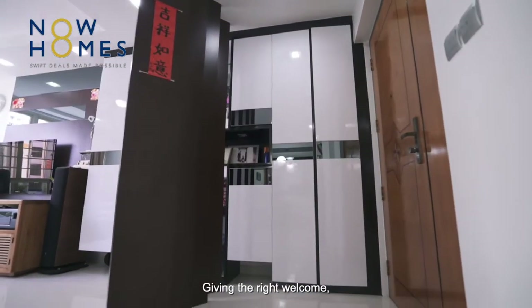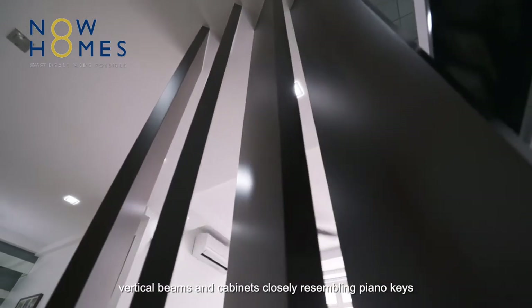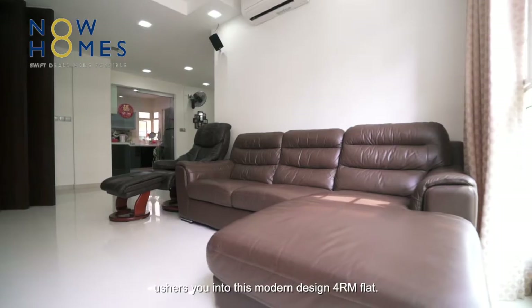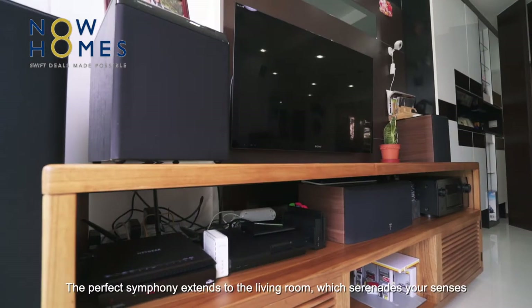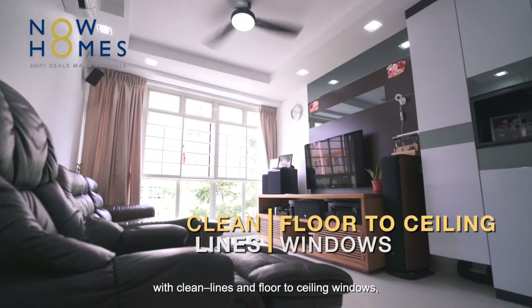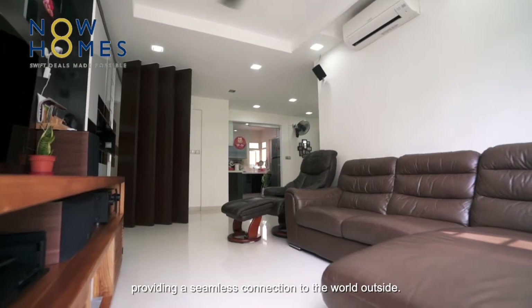Giving the right welcome, vertical bins and cabinets closely resembling piano keys usher you into this modern design 4-room flat. The perfect symphony extends to the living room, which serenades your senses with clean lines and floor-to-ceiling windows providing a seamless connection to the world outside.